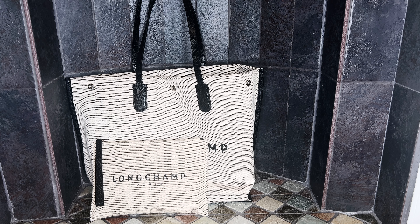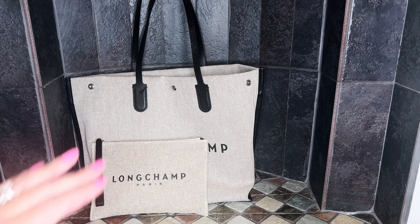That's the end of my Longchamp collection. I hope you enjoyed this video — if you did, please like it and I would love it if you would subscribe to my channel. Thank you so much for watching, and I hope to see you in my next video. Bye!